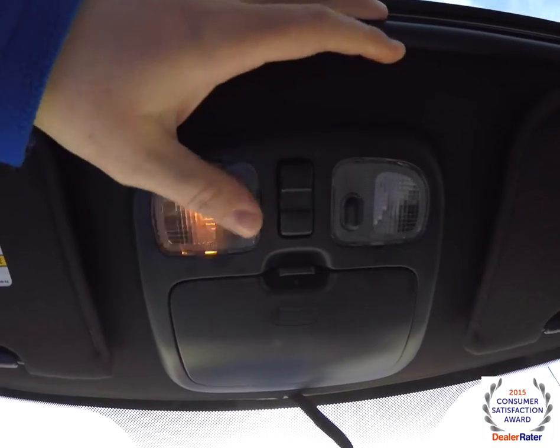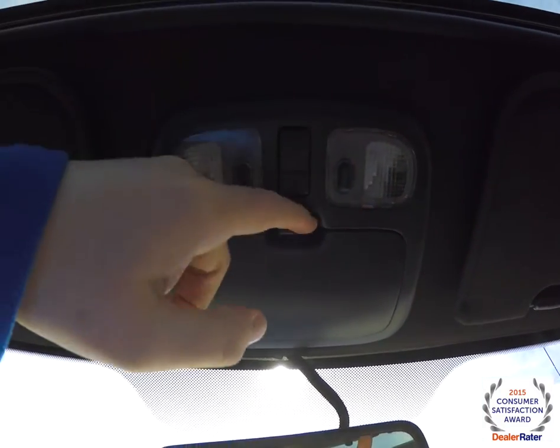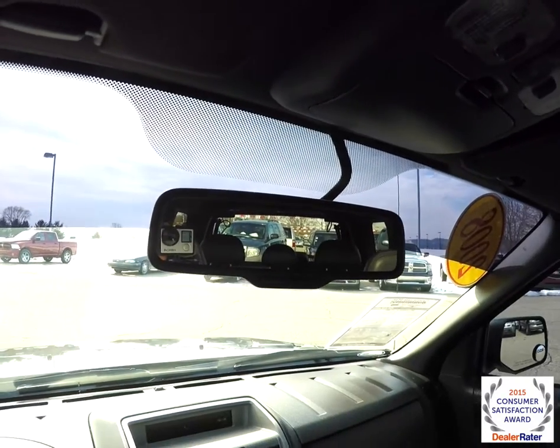Looking overhead, you have overhead map lights, sunglasses storage, power sunroof control, and also an automatic dimming rear view mirror.